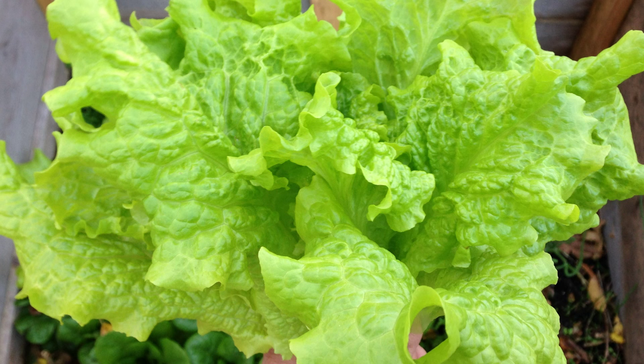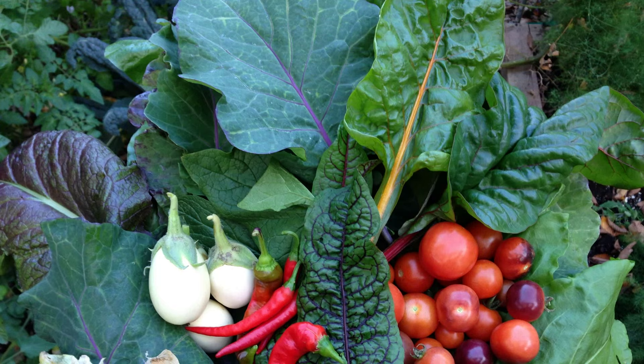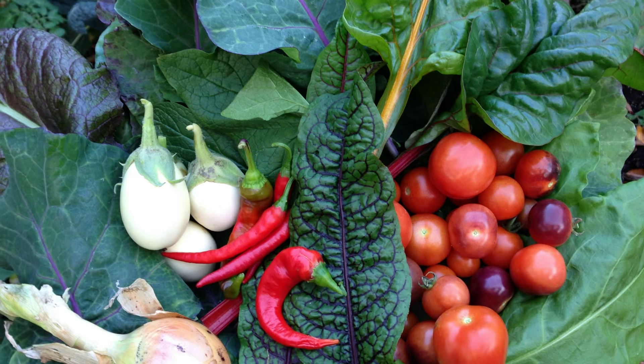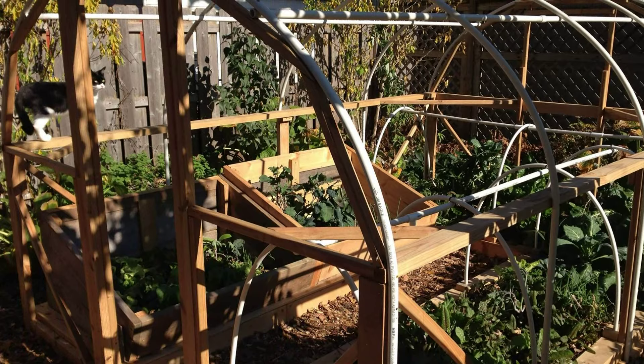Early in the month, our romaine and black-seeded Simpson lettuce were just starting to produce bountiful harvests. We also regularly harvested other greens like collards, kale, sorrel, mustards, and chard, while still enjoying summer crops like tomatoes, peppers, and eggplants. At this time, all of our crops were still growing out in the open without the protection of cold frames, low tunnels, or our hoop house.